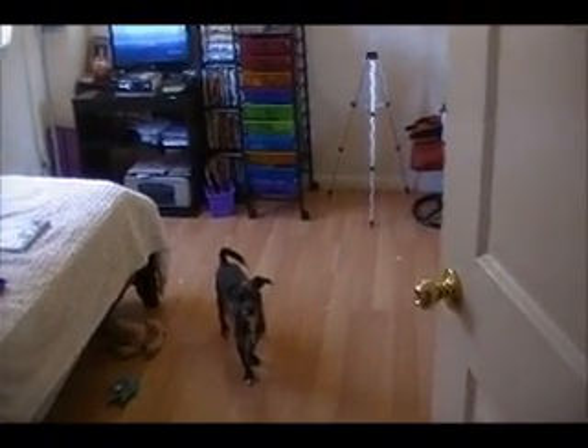Hey love, so I decided to do an updated room tour. When you walk in, this is my door and there's my puppy Sasha.